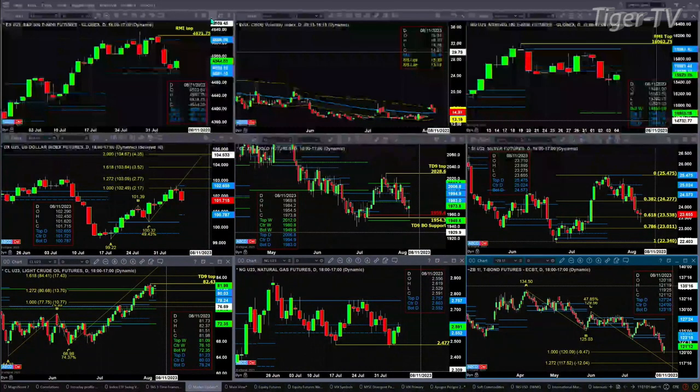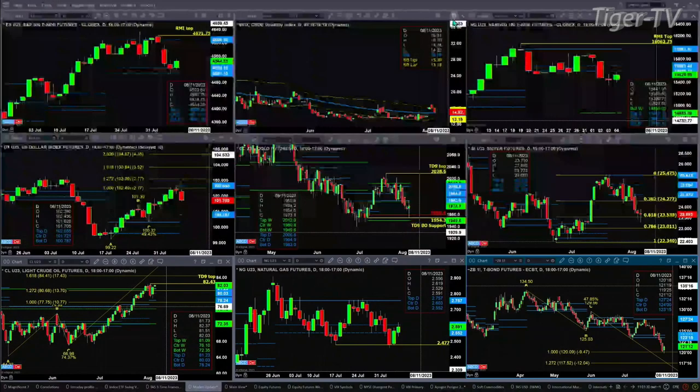A close above 45.24 today is going to suggest that price wants to make a move back to the top of that daily profile at 46.09. Now, if spot volatility closes below the 50-day exponential moving average — the 50-day is at 14.76, low today has been 14.78, we're trading at 14.92 — watch 14.76. If price closes below that and the ES Mini closes above the center of its profile, which it will, that's going to tell you about a further rally.